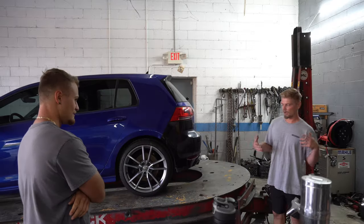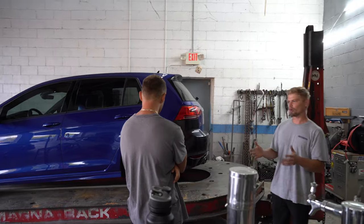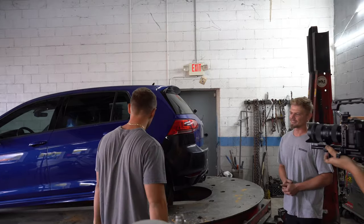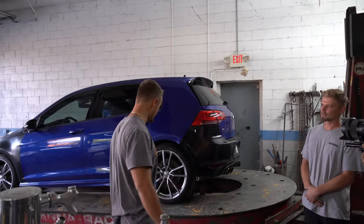I want you to tell us a little bit about the car and about how you got into starting your own YouTube rebuilding channel. It's a 2017 Volkswagen Golf R — bought it on Copart from Georgia and had it shipped down to Florida.